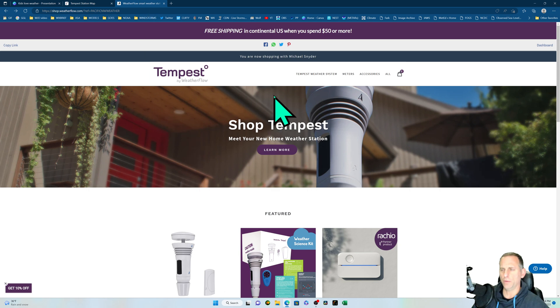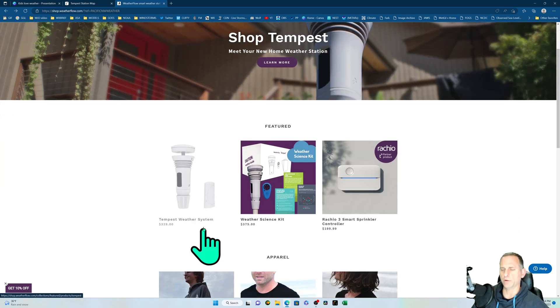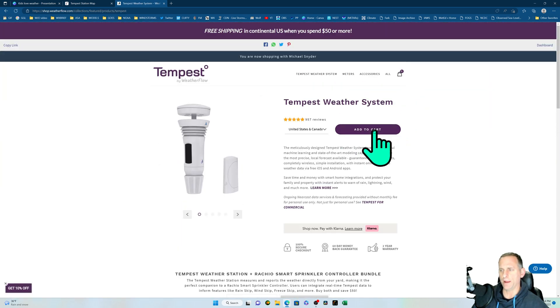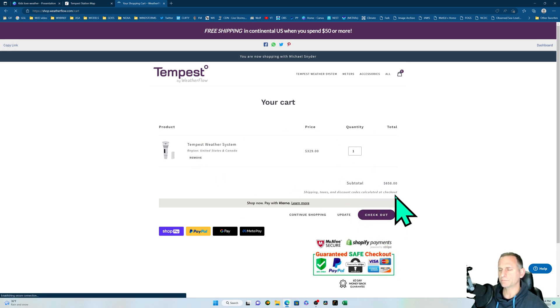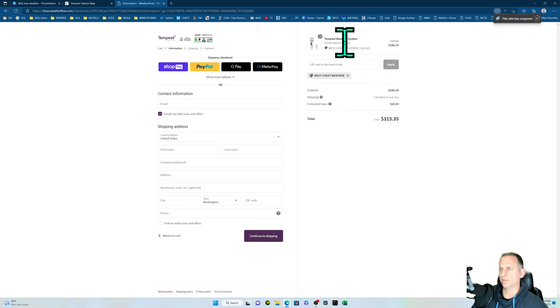When you click the link below, you'll be shopping with Michael Snyder to make sure you get the discount. Click on the weather station, add it to your cart, and you won't see the discount yet. But when you click checkout, you'll see 'West Coast Weather' coupon code entered, which takes 10% off the station price. Then enter your payment info and you're done.